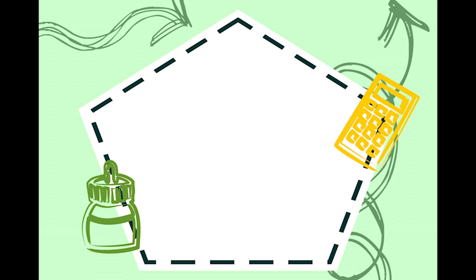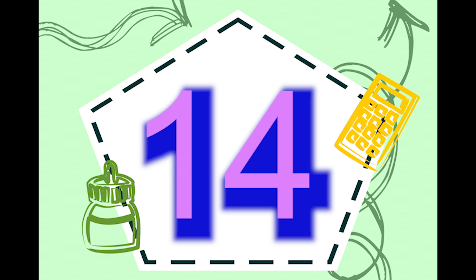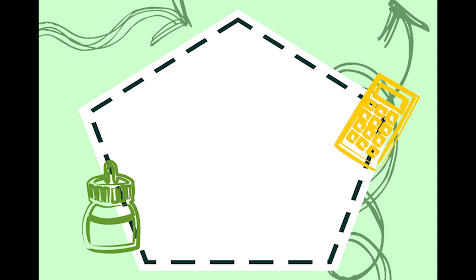Teen numbers, 11 to 19. Let's count from 11 to 19. Here we go! 11, 12, 13, 14, 15, 16, 17, 18, 19.